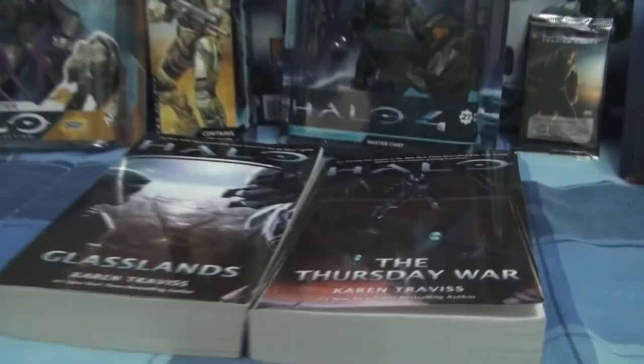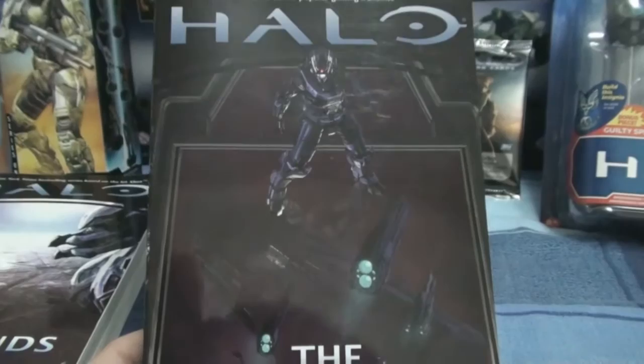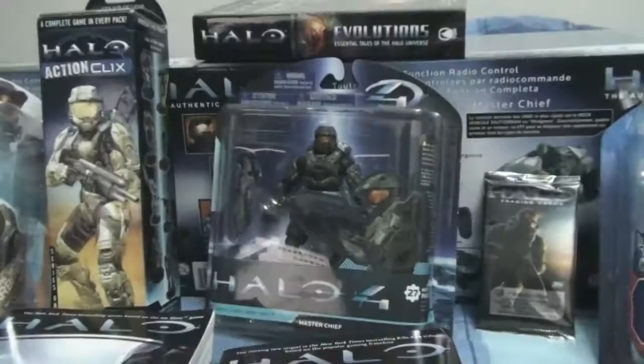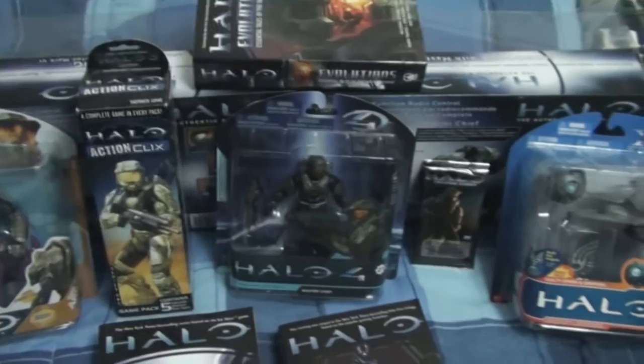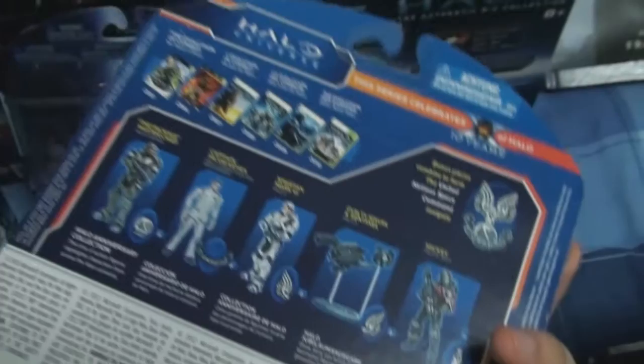I don't really like what ONI is planning to do with the Elites — the Arbiter's fate is pretty disturbing. Master Chief is pretty much a puppet and can't do anything in this situation. ONI's ideas, like starving the Elites, are really disturbing. If you're into Forerunner lore, this is definitely a book you want to check out.